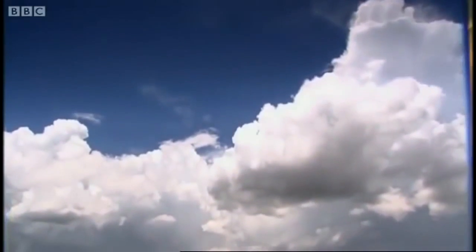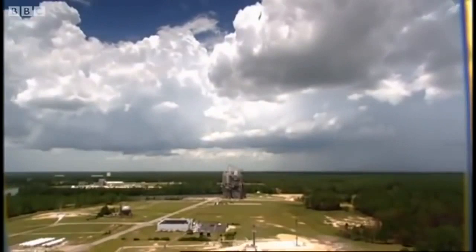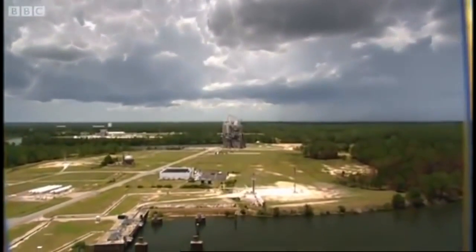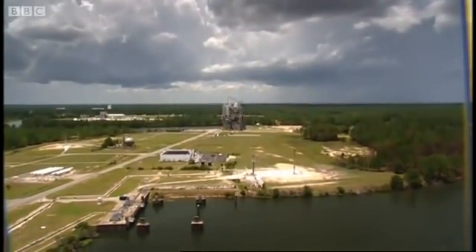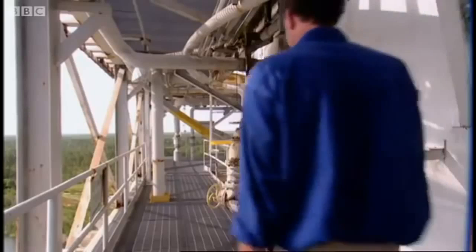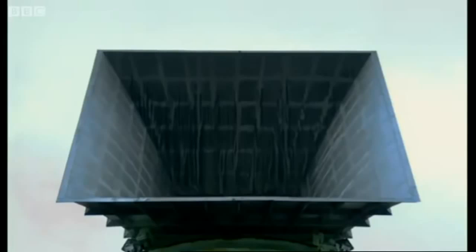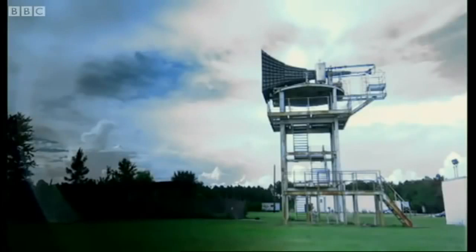Despite the cost, however, NASA does need to test these engines once in a while. So they built this place in the wetlands of Mississippi. The first thing they installed was a huge loudspeaker, through which they played white noise to simulate the sound of a rocket.